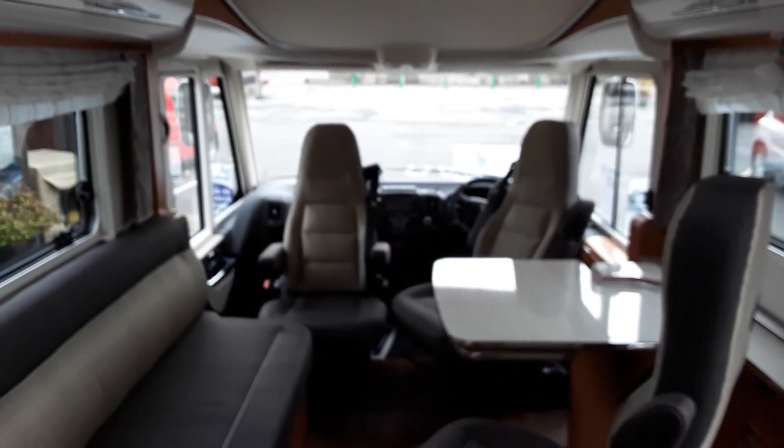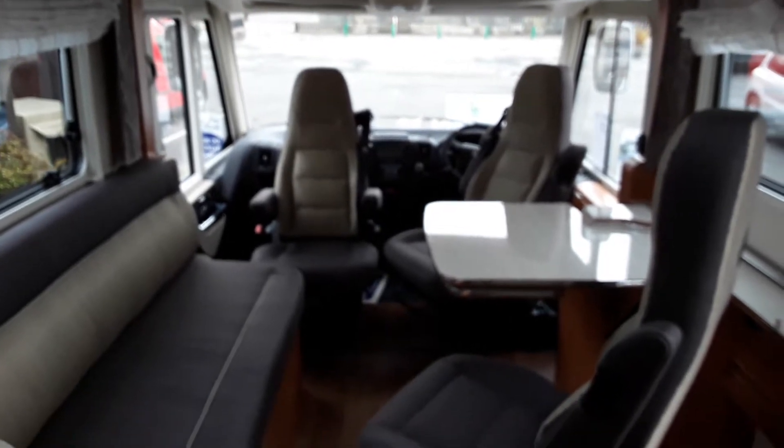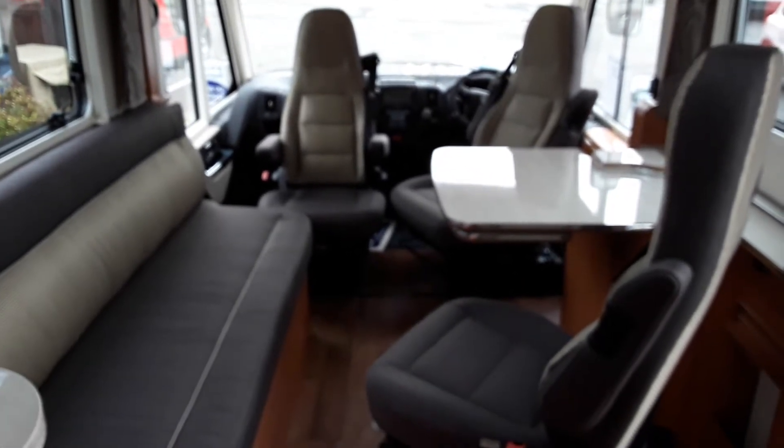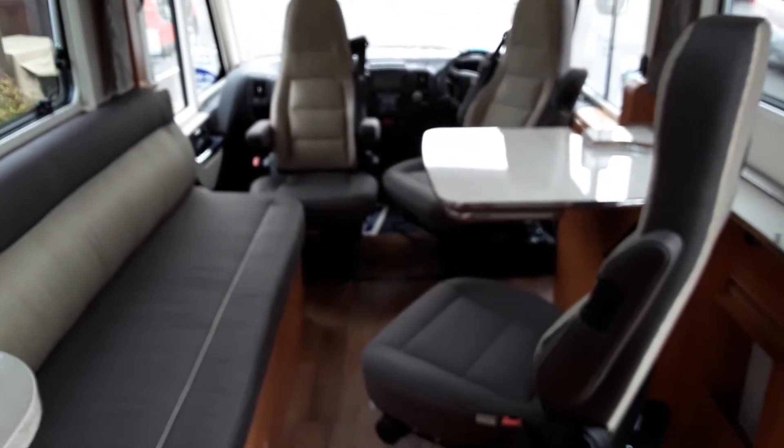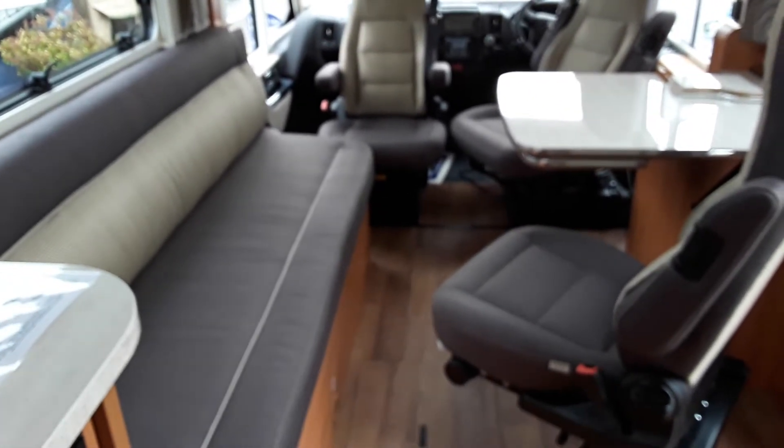As you can see the inside of the vehicle. It is the new bar version with the 2 captain seats at the front and 1 captain seat at the rear. To the left you can see you have the big long couch.